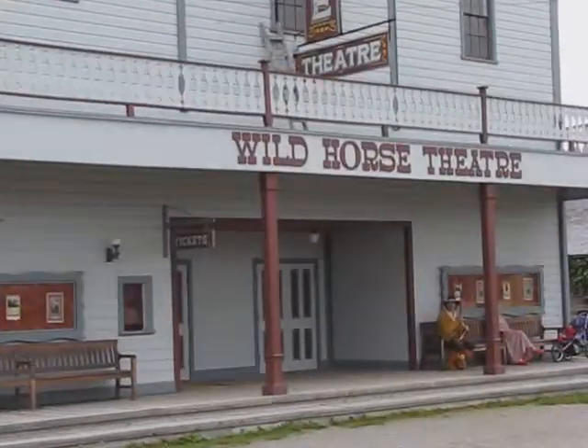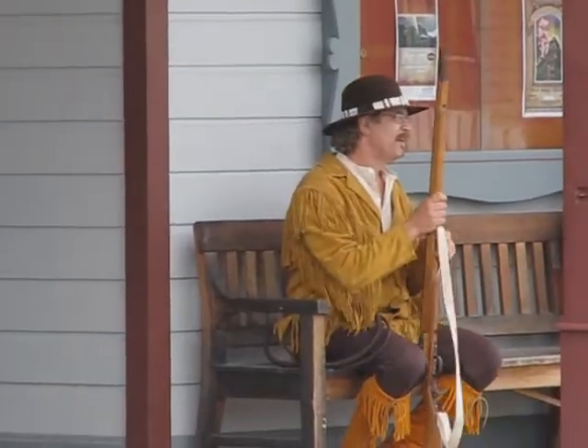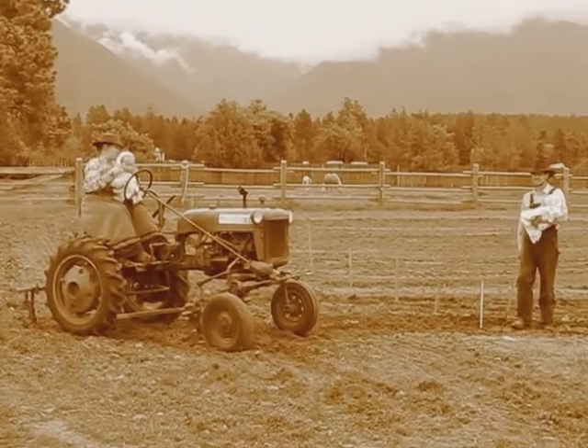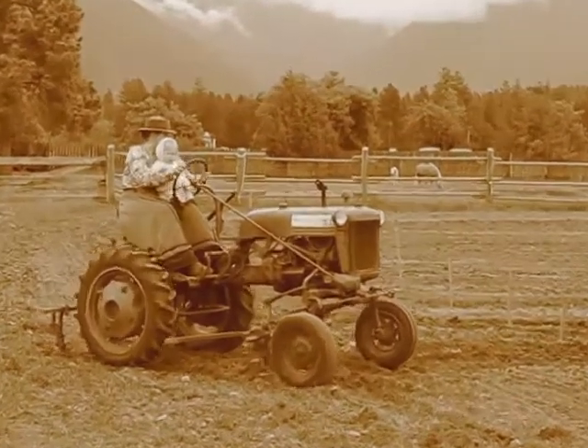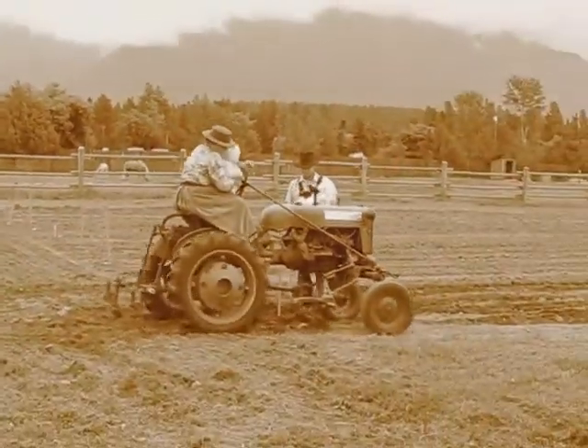The Wild Horse Theatre has excellent plays throughout the day, and if you wait out front, you might see an actor. The old western days come alive as you watch them tend the fields with working machinery.